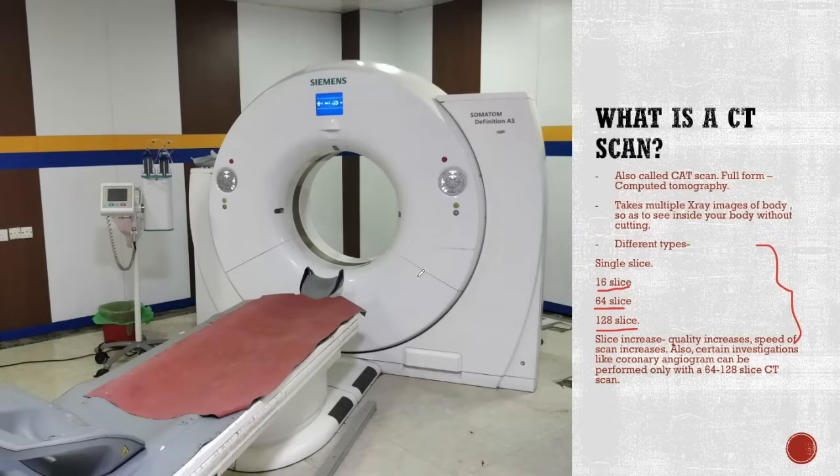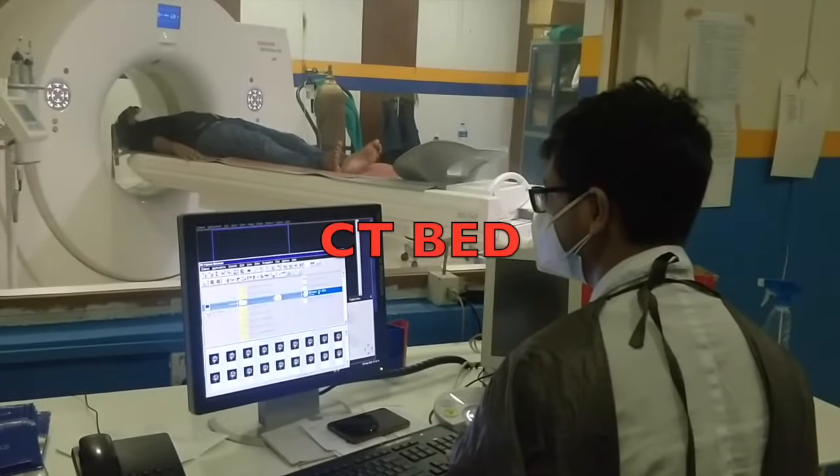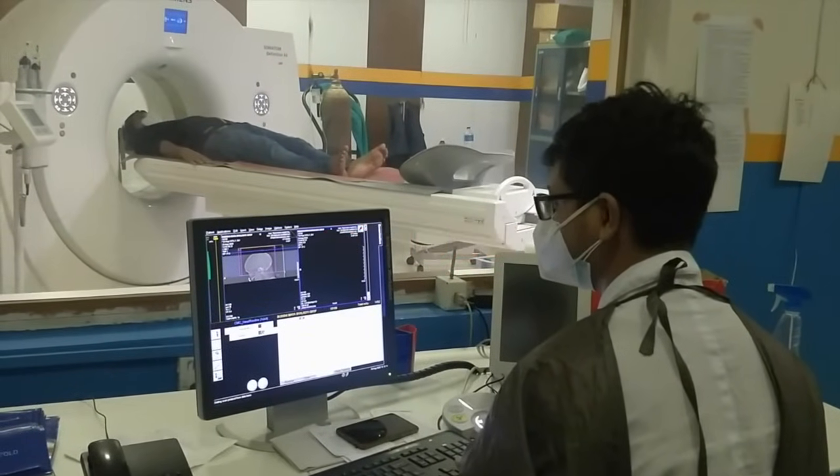This is the CT machine. The rounded area in the CT is where the X-ray comes from. Did you know a CT scan is actually a large X-ray in itself? The bed is for you to lie down, to be relaxed and to not move.